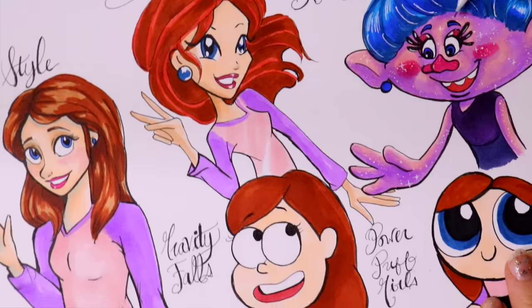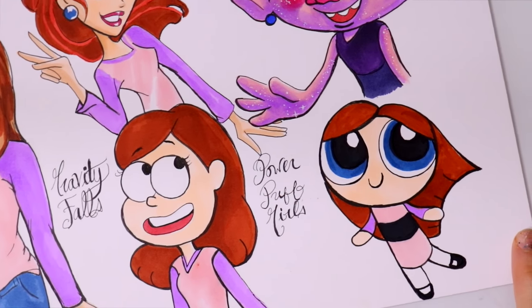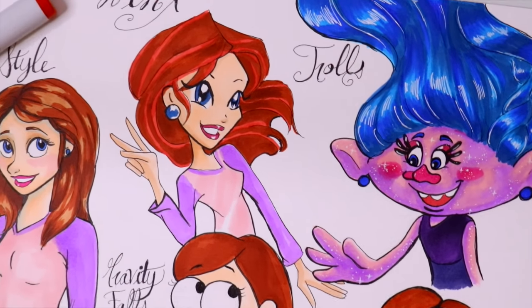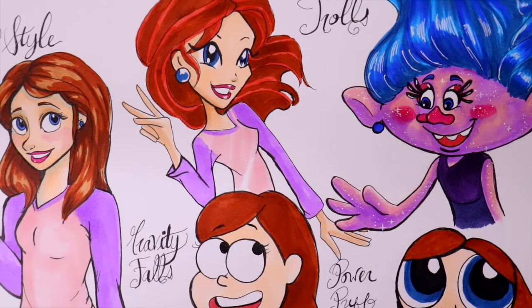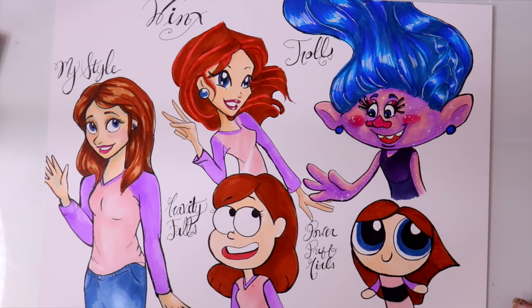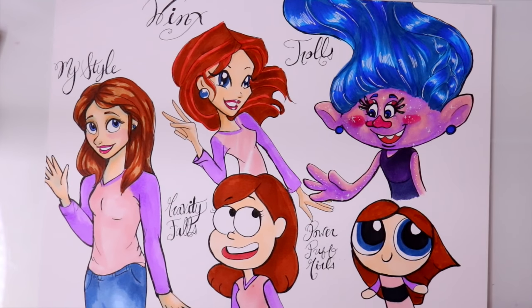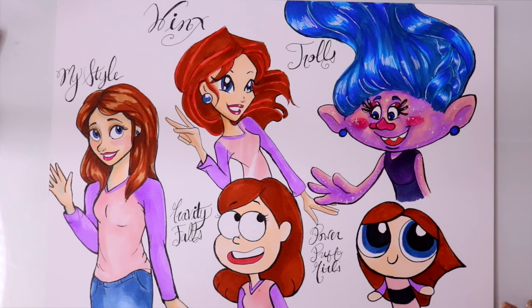And there we go, guys — that is the second cartoon style challenge! You should definitely try the style challenge yourself if you haven't done it yet. It's a lot of fun: draw yourself in your style and then pick four or five of your favorite cartoons and draw yourself in that style. I really hope you guys enjoyed this, and if you haven't seen my old style challenge, go check that out. I hope you guys have a most wonderful weekend — see you all later, bye bye!